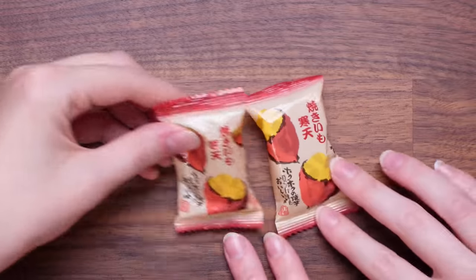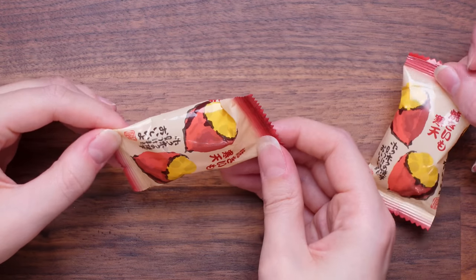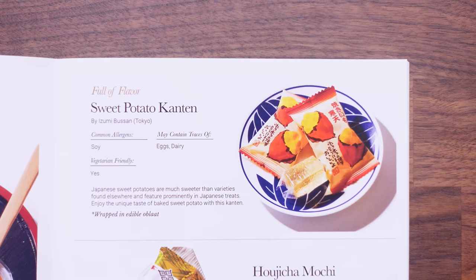What are those? I don't know. Squishy. I can't tell what that's meant to be on the front. Sweet potato — it's the edible oblate. Ooh, I like it this time! What is that flavour? I recognise it but I can't put my finger on it. Let's read — I did say sweet potato! Sweet potato Canton. Japanese sweet potatoes are much sweeter than varieties found elsewhere and feature prominently in Japanese treats. Enjoy the unique taste of baked sweet potato with this Canton. I would give that probably a seven. I really liked it. I was thinking six — it's nice, but I was expecting something sweeter.